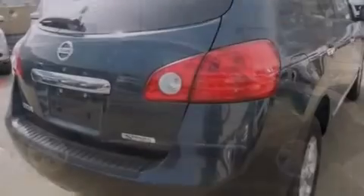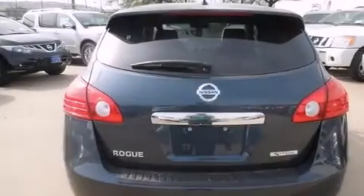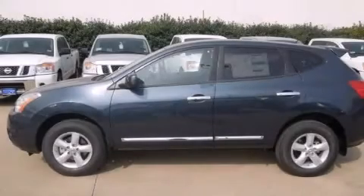With an EPA estimated rating of 28 miles per gallon on the highway, this vehicle does not compromise its fuel efficiency for size, comfort, or fun. Please call us today for more information on this great vehicle.